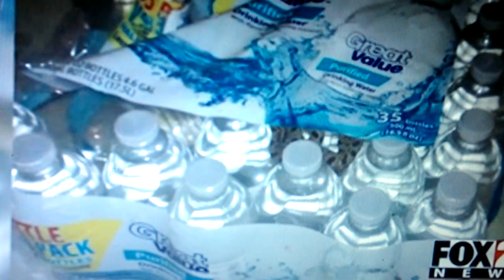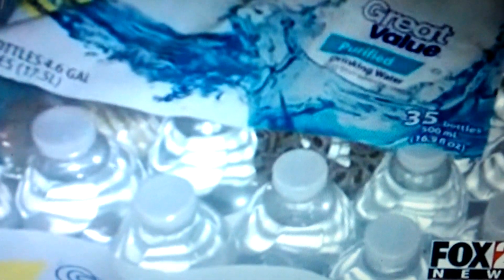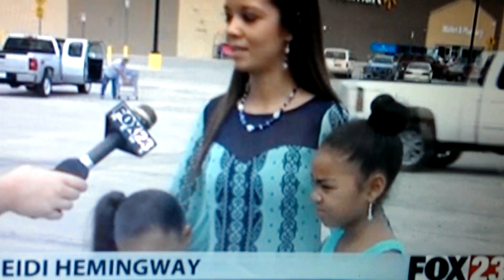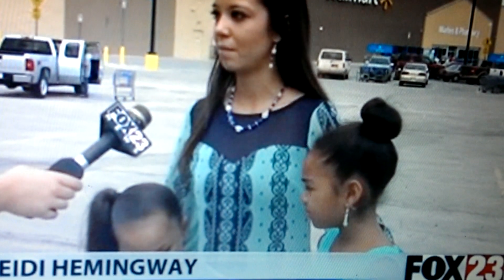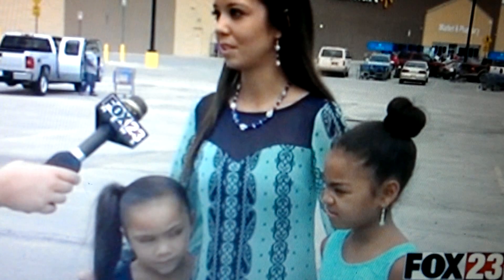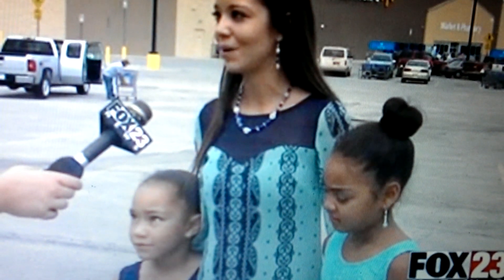Here's a picture of what the Hemingway family found in their case of water when they got home — a snake intertwined with the water bottles. Heidi and her daughters went to Walmart earlier that day and bought the case right off the shelf. We get home and she helps me unload probably about 10 of them. Push the water to the side and about 30 minutes later she starts screaming that there's a snake in the water.